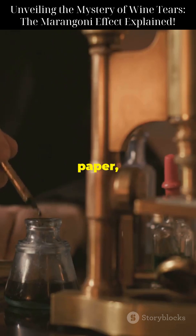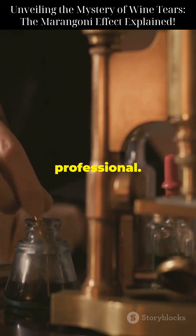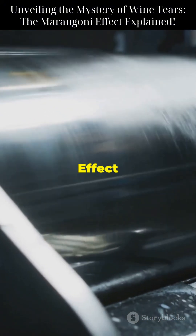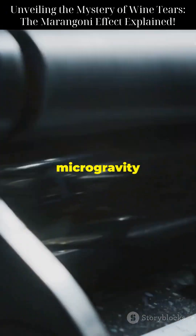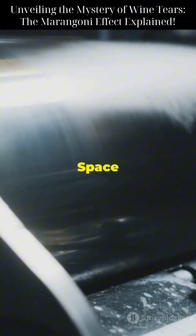When ink spreads on paper, the differences in surface tension help achieve a uniform distribution, ensuring that the final product looks sharp and professional. In space technology, the Marangoni effect is even more fascinating.